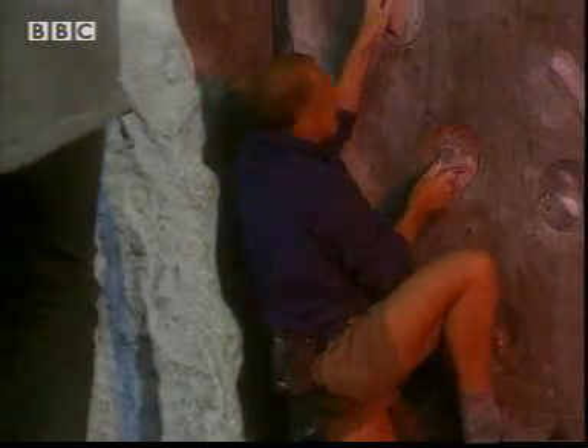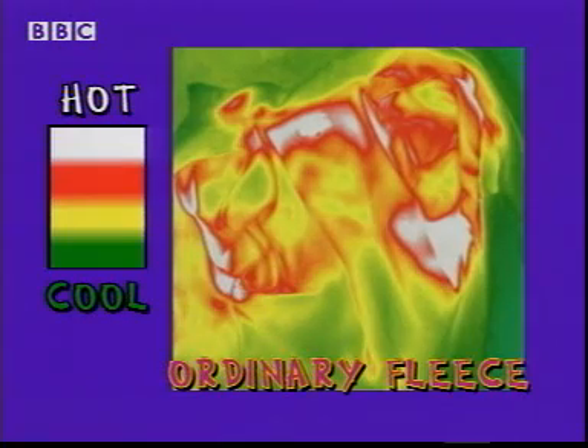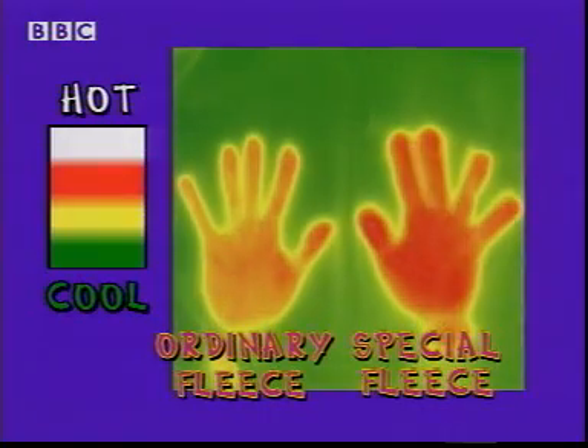Alan's climbing in an ordinary fleece so we can compare them. Let's see how the special fleece has got on. There is heat stored in more of the special fleece — compare it to Alan's ordinary one. The special fabric allows the heat to flow more easily. This is how it would have spread as I got hot, and it stores the heat for longer. You can see it with my handprints — the ordinary fleece loses heat faster, while the special fleece is better at spreading and storing it.